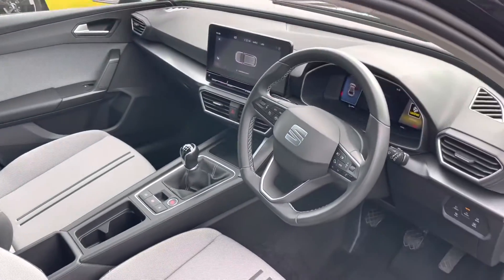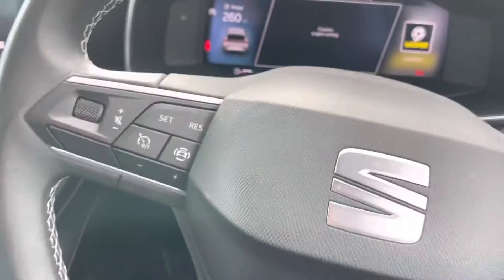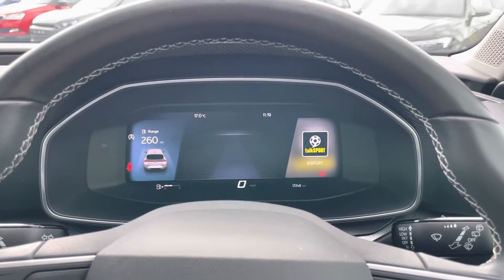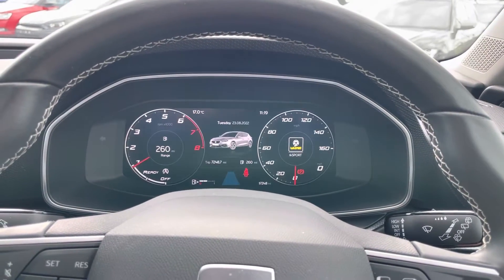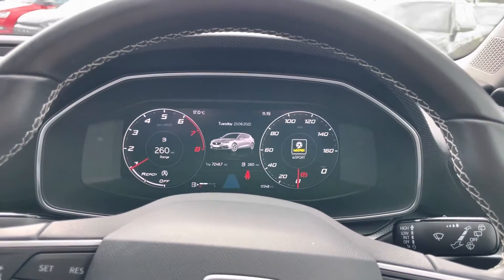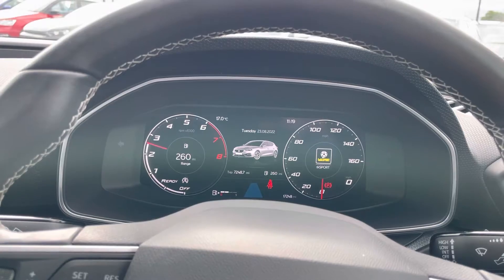The quality of the interior is really impressive, but what I love the most is this virtual cockpit — it looks awesome. It's totally customizable with lots of different views: you can have your driver assist, your navigation, digital speed, or your more traditional rev counter and speedo. Of course, it is all completely digital.